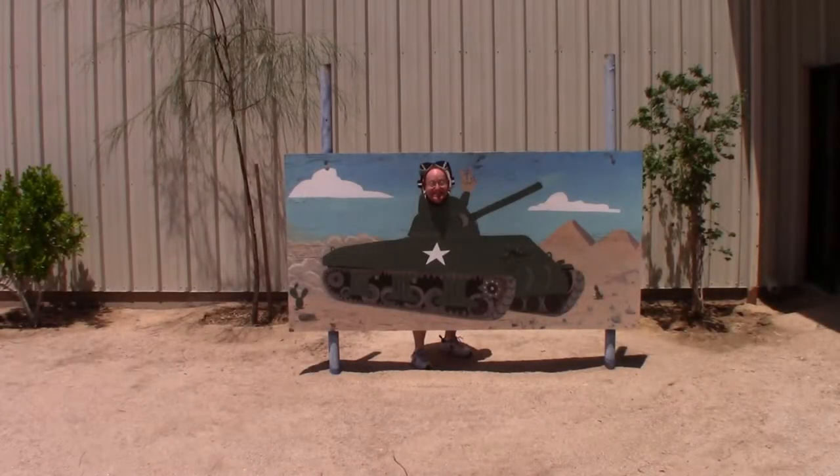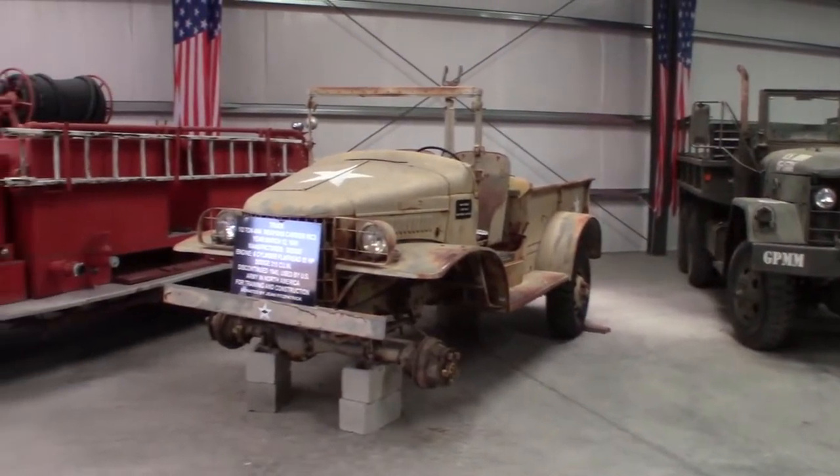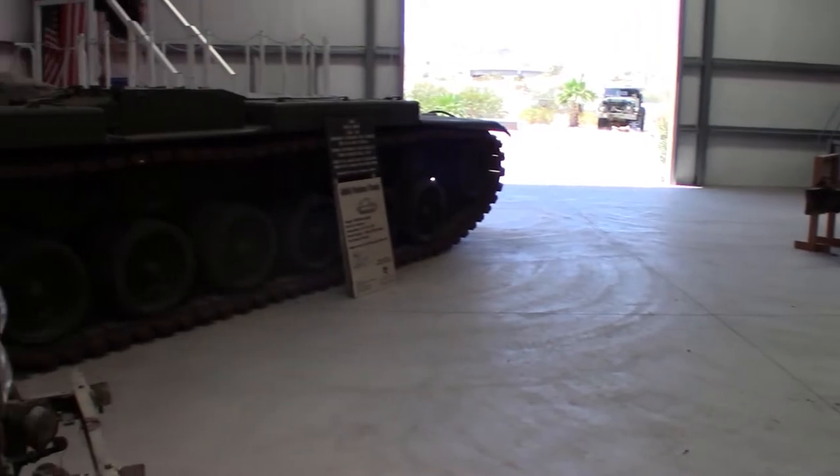I was a little disappointed in the tank yard. I thought there would be more variety of different tanks and that you'd get to climb on them a bit more. However, they did have a static tank display set up that you could actually crawl into.